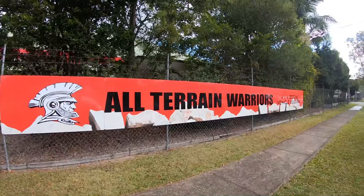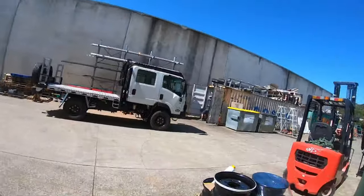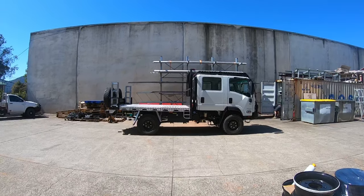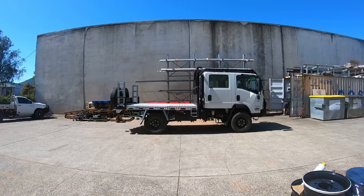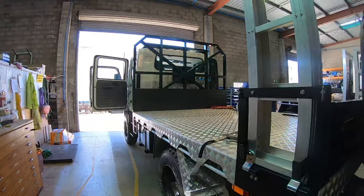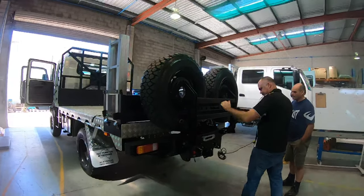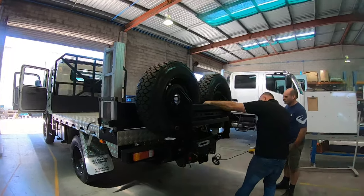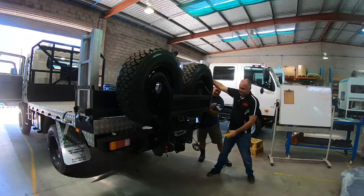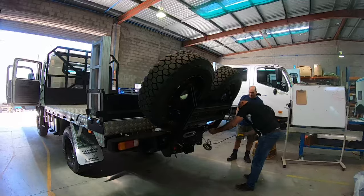So we've come across to All-Terrain Warriors this morning and just having a look at the truck, running through the modifications that All-Terrain have done for us and just ensuring that we know exactly how everything works and that it's everything that Carl has asked for. So the truck has got two winches — they're Sherpa winches, there's one on the front and one on the back. The one on the back we'll actually be using to lower the tyres down as they're extremely heavy and I don't think Carl would be able to lift them by himself.